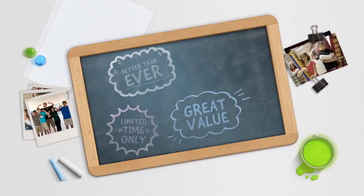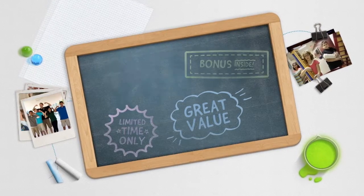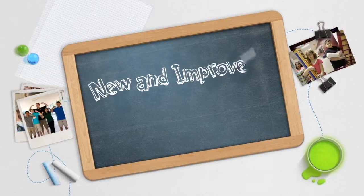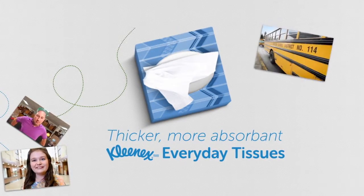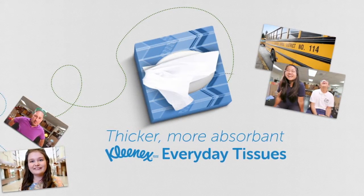After decades of being sold to, no one really listens when a brand claims its products are new and improved — even when there's a good reason to take notice. So for this back to school season, we did more than just say that improved Kleenex everyday tissues are thicker and more absorbent.